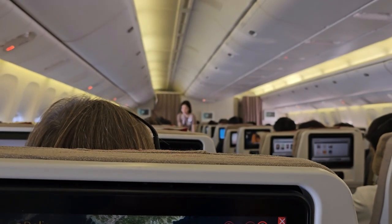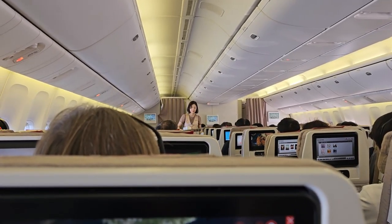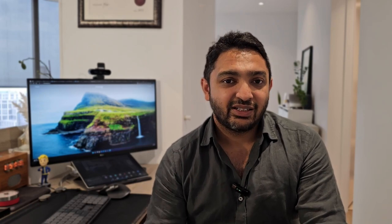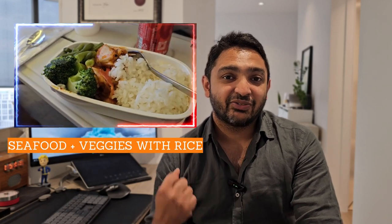Soon after takeoff, we had our first meal. The staff were fairly responsive in getting it to you, and it was a typical Asian affair — you had a choice of two options. I went with the seafood option, which was actually quite good, especially for an economy class meal. Asian carriers, I feel, have food that's quite flavorful and doesn't taste like it was prepared months ago.